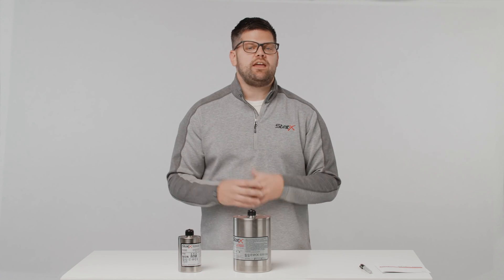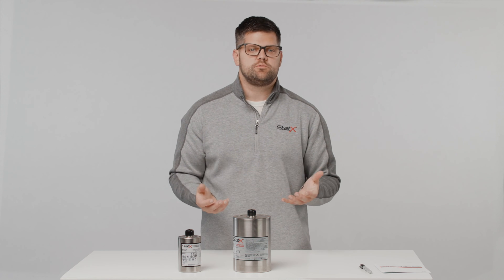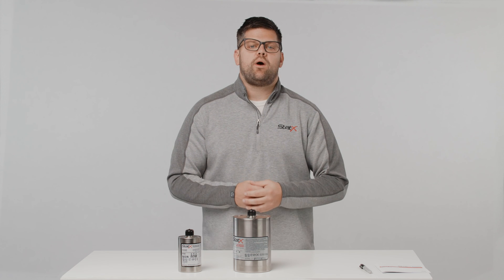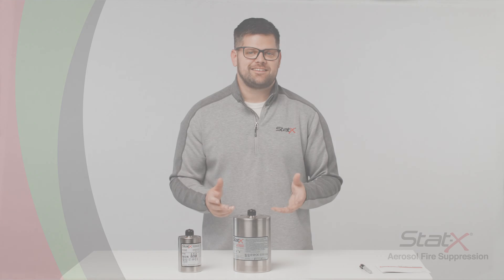As always, if you have any questions about this video or want to see additional videos, please comment below or go to our YouTube channel, Fireway Inc. Otherwise, please email us at technical@statx.com. We'll see you next time.